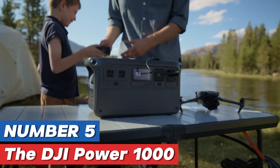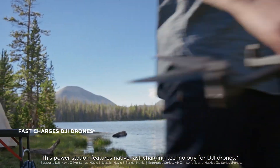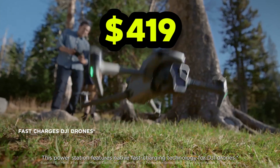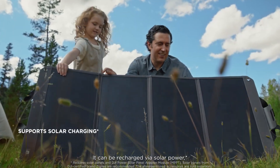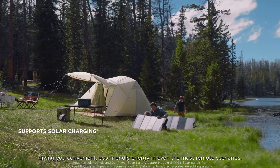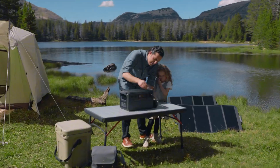Number five: the DJI Power 1000 represents the latest innovation from DJI, a brand renowned for its cutting-edge technology in the realms of drones and camera equipment. However, as it stands, this product is in need of a comprehensive review to truly gauge its capabilities and performance.